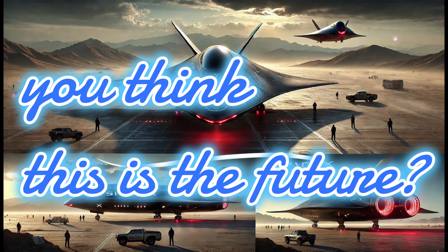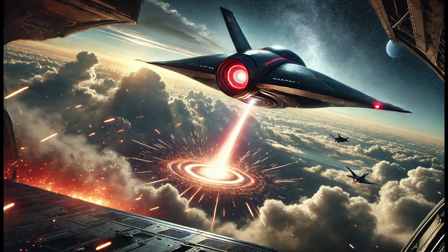If you think this is the future, you're just scratching the surface. Click here to watch how SpaceX is preparing for missions to Mars and beyond. The story of tomorrow starts today.